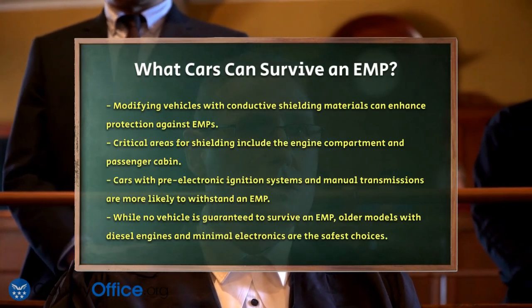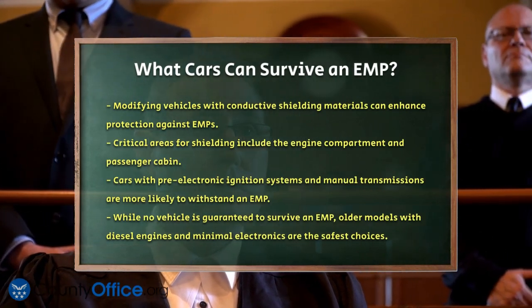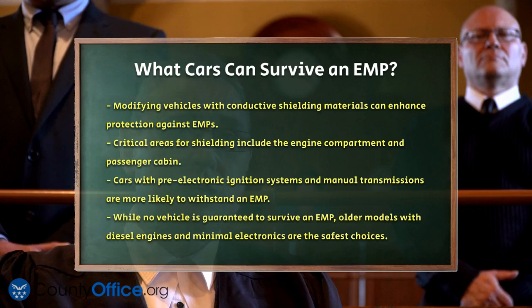In addition to these specific models, any car with a pre-electronic ignition system and manual transmission is more likely to survive an EMP. These vehicles do not rely on electronic components to function, making them more resilient.